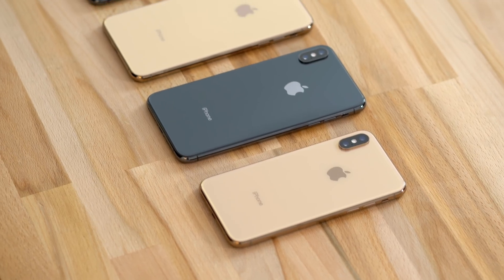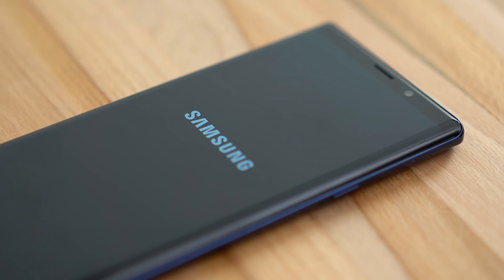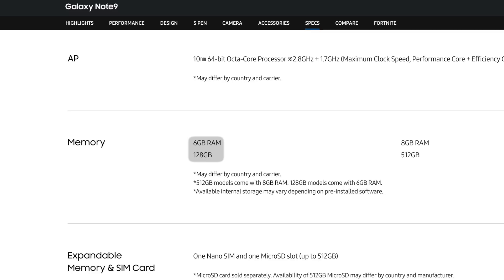So now that the playing field has been leveled with Apple's iPhone XS Max and its new A12 Bionic processor, let's run those tests again and see how it compares. Our Note 9 is the 128GB model with 6GB of RAM, 2GB more than the iPhone XS Max's 4GB of RAM.